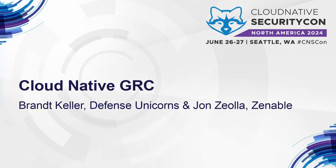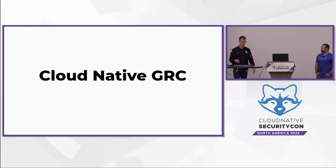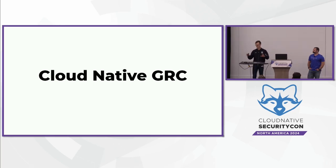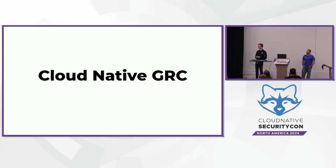Cloud-native GRC — pretty exciting title. What we're going to talk to is a mesh of what all of that means, and hopefully make this a little bit more exciting with a live demo. We'll start with the pros and the details, then jump to the technical aspects: what could we meaningfully do, what are we meaningfully doing, and what do we still need to do?